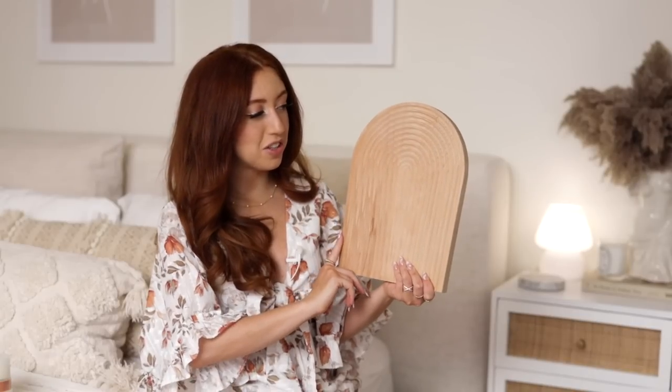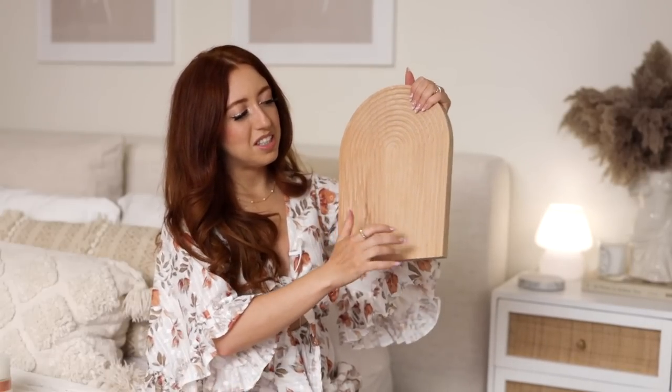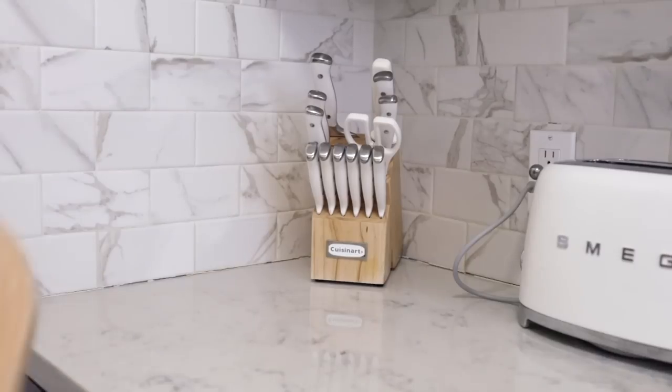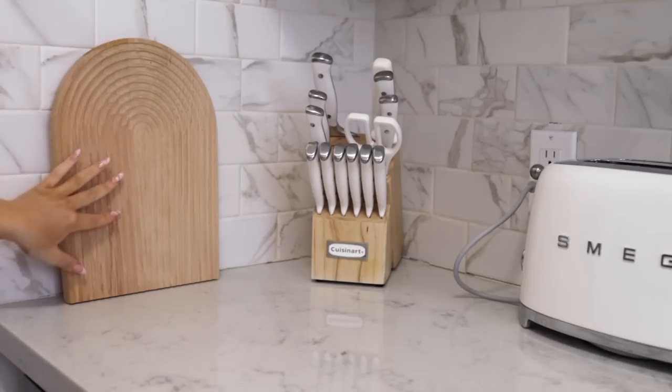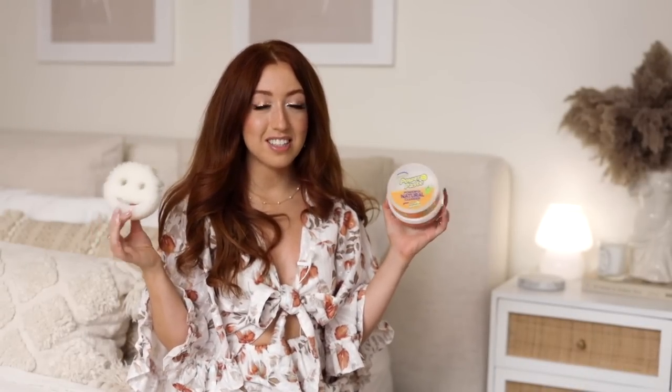Another item I've recently added to my kitchen is this beautiful display cutting board. When I saw this on Amazon, I was immediately obsessed. Even if it's impractical as a cutting board, I need it as a decor piece. It's a really cool arch shape with ridges, which makes it hard to actually cut things but makes it a really cute kitchen accessory. I love how cutting boards look on display in the kitchen, and you can also use it as a serving board.